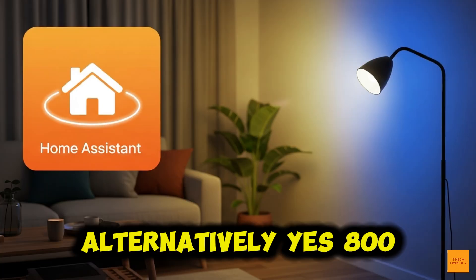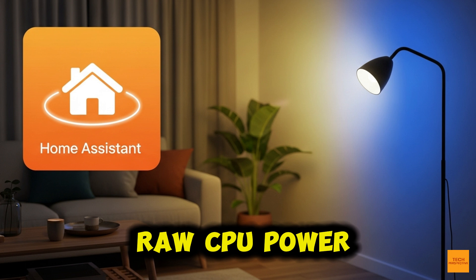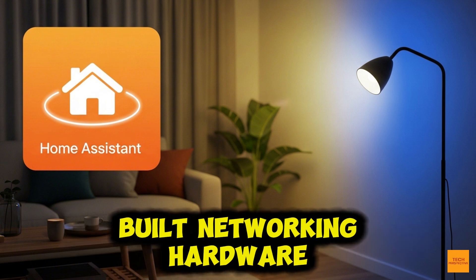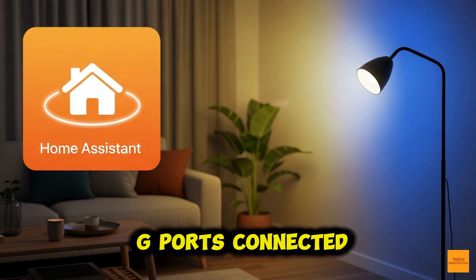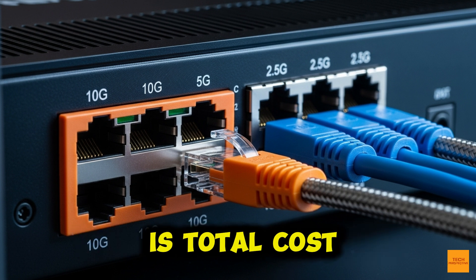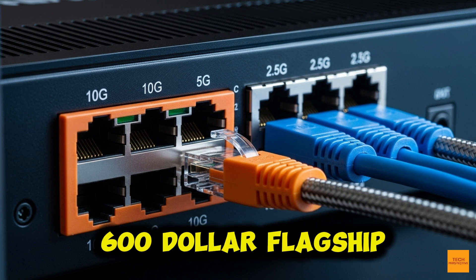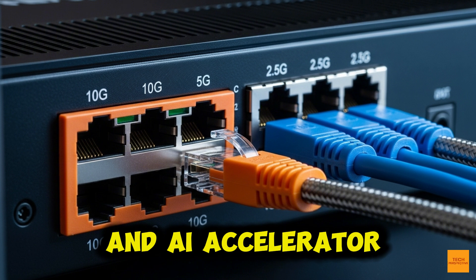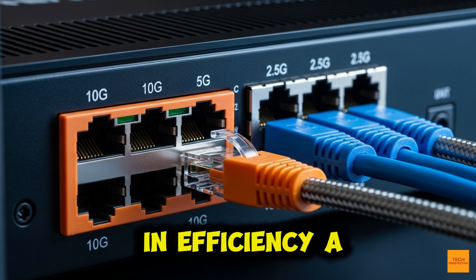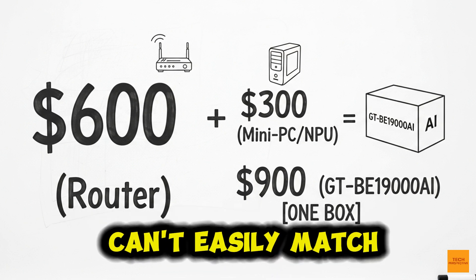Alternatively, yes, $800 to $900 will buy you a formidable mini-PC with better raw CPU power. But that mini-PC lacks the highly optimized, purpose-built networking hardware — the dual 10G and quad 2.5G ports connected through an optimized switch fabric. The true justification is total cost of ownership. This device replaces three things: a $600 flagship router, a network and AI accelerator, and a low-power server for services like Home Assistant. It's an investment in efficiency, simplicity, and a guaranteed performance separation that DIY solutions can't easily match.